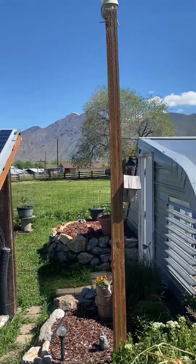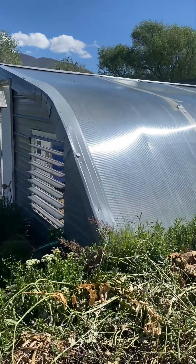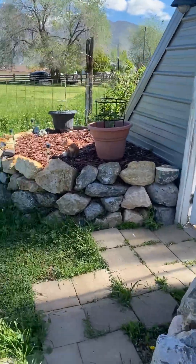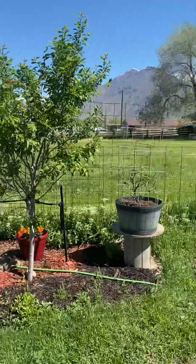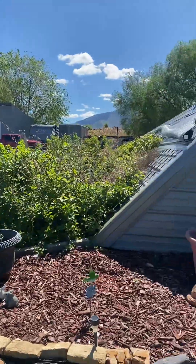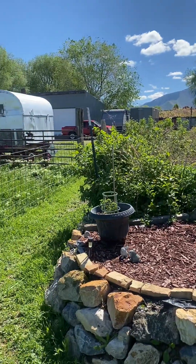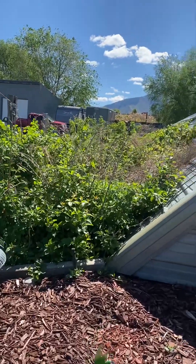It's solar powered — got a weather station. Have some fruit trees on the north side of the greenhouse, lots of berries and grapes. Everything's coming in nice. Full sun during the Utah growing season, so the north side is a great place to grow things on the outside.